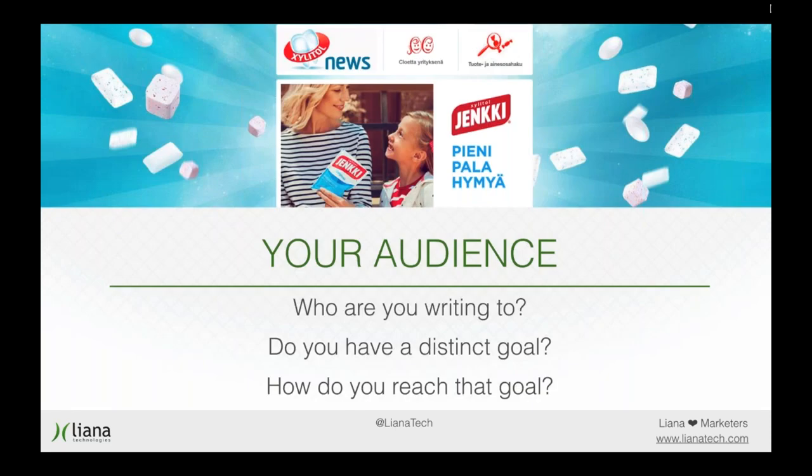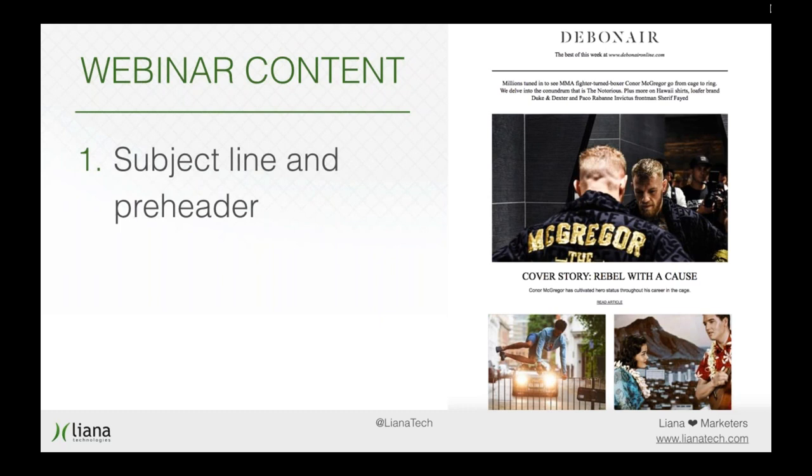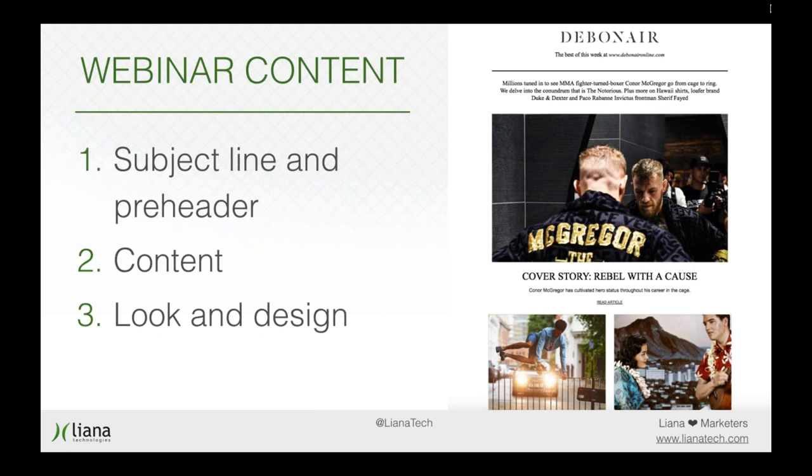The very first thought that should carry you throughout the whole process of composing newsletters is: who am I writing to? What is my target audience? Do I have a distinct goal, and how do I express it? How do I make my message coherent, interesting, and approachable? This all starts with the audience. This webinar is divided into four key areas: subject line and pre-header, content, look and design, and finally your CTA — your call to action.